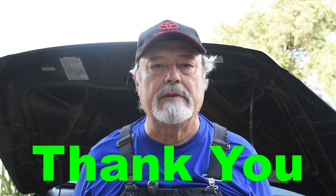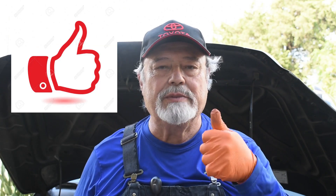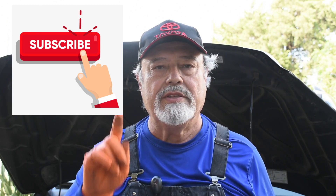Folks, thank you for sticking around — we appreciate it. If you enjoyed this video, that thumbs up is so important. Comments are also important to us, and if you haven't subscribed yet, please do so. Thank you again.